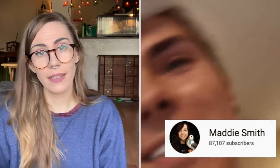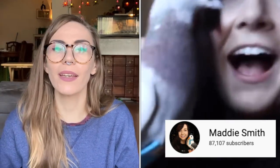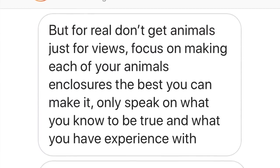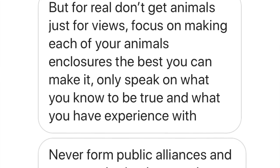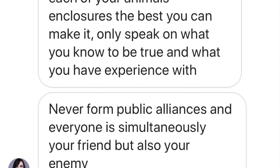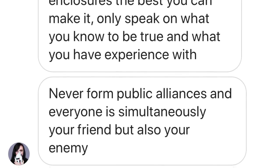I also asked Maddie Smith and Tyler Ruggy their advice. Maddie said: don't get animals just for views; focus on making each of your animals' enclosures the best you can make it. Only speak on what you know to be true and what you have experience with, and never form public alliances — everyone is simultaneously your friend and also your enemy. Deep and true. You have to be really cautious. Thank you, Maddie and Tyler.